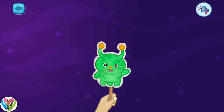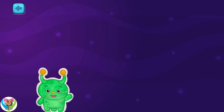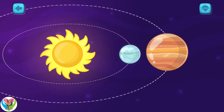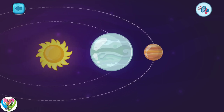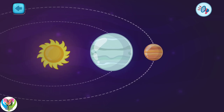Welcome to the lesson on exploring space. Today, I will tell you about our solar system. This planet is called Mercury. It is the closest to the sun and is considered the first planet in the solar system.